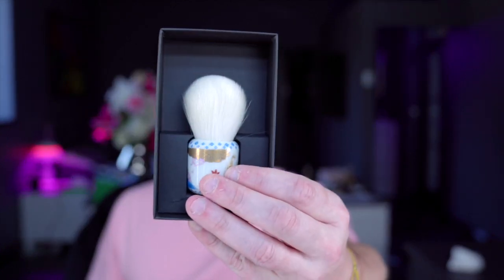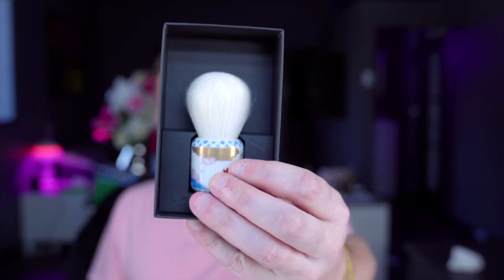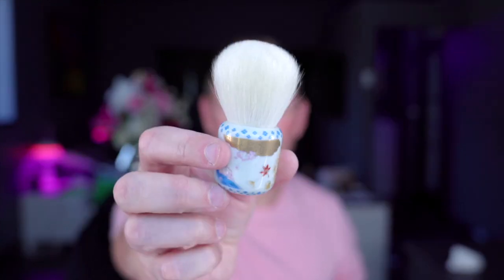Beautiful brush here from Beautylish — I believe it's Hakuhodo — and it is stunning, absolutely beautiful. Nowhere near as good as mine, but it's still absolutely incredible, so pretty and so soft. My brushes, Sonia's brushes, that's it.